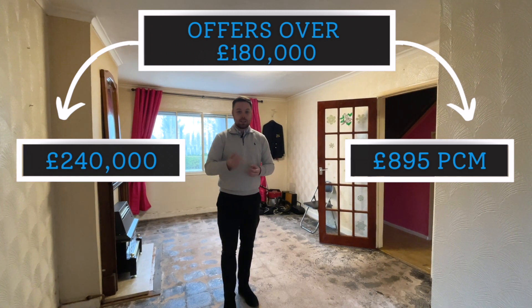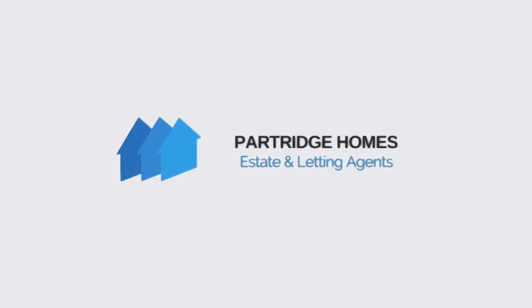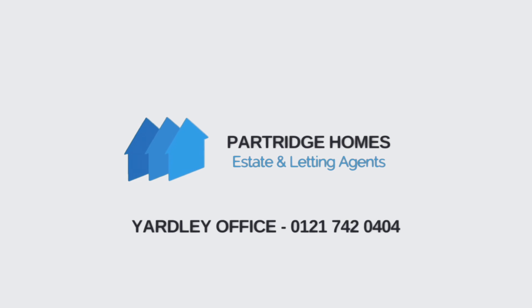A really, really good investment opportunity from Partridge Homes. If you're interested, give the office a call on the number that'll appear somewhere on the screen. And thanks for watching.